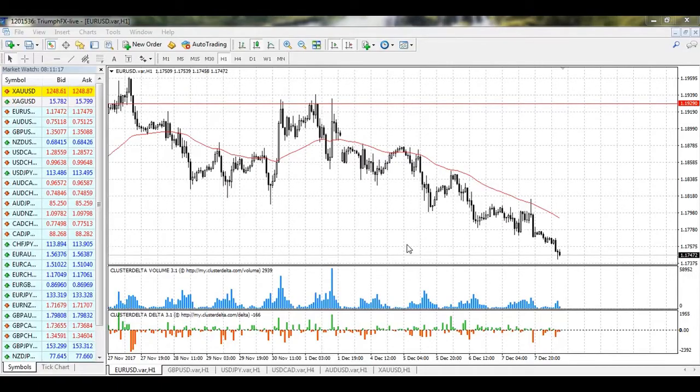Hi guys! Welcome to the daily technical forex forecast for the 8th of December. My name is Andriy Shinesky. I'm a technical analyst at True4Fix, and we begin our traditional forecast with the EURUSD currency pair.